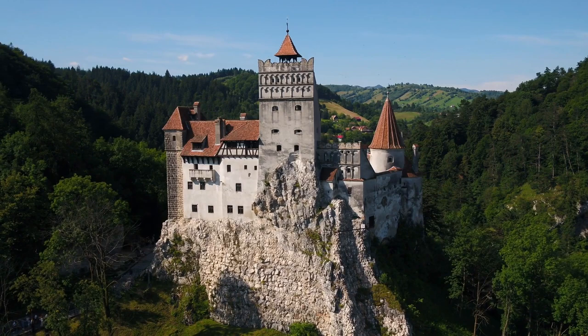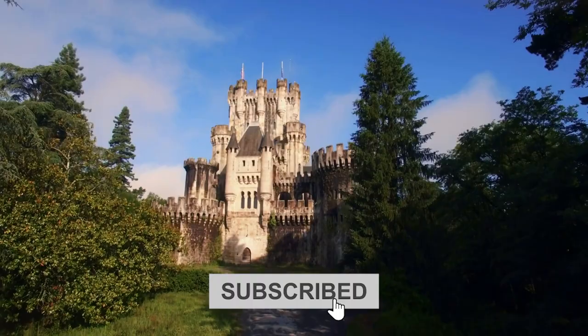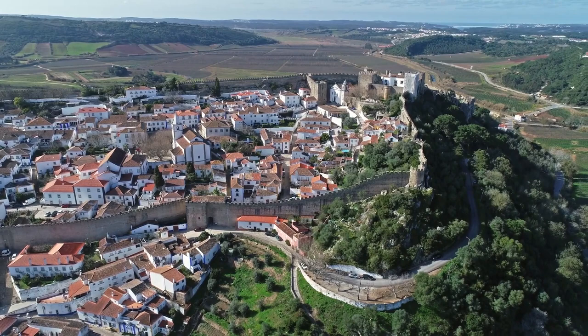Thank you for joining us on this journey through the world's most luxurious and fascinating castles. We hope you enjoyed learning about these incredible structures as much as we enjoyed creating this content for you — and we're not done yet. We have plenty more exciting content in store for you on Luxury Labs, so if you haven't already, please consider subscribing to our channel. By subscribing, you'll be the first to know about our new videos and never miss a chance to explore the world's most luxurious lifestyles. Hit that subscribe button and join us on our next adventure!